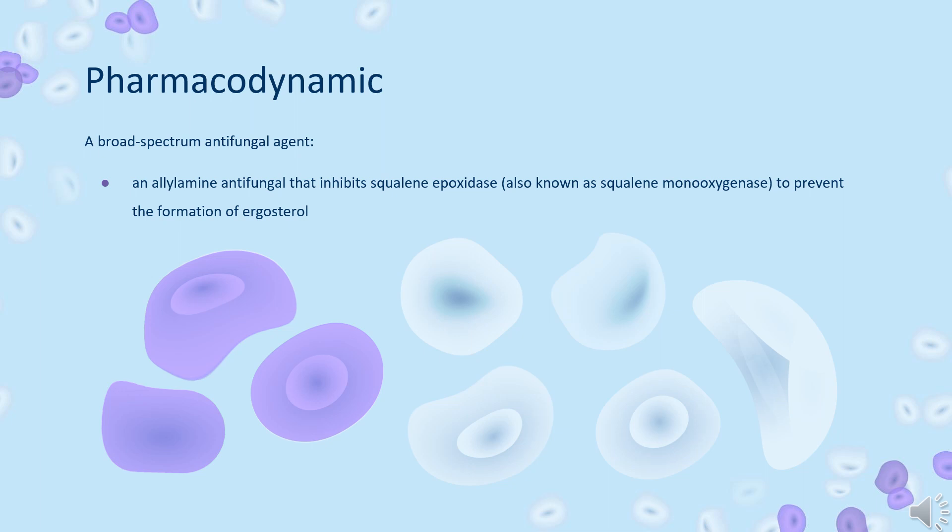Pharmacodynamics: Terbinafine is an allylamine antifungal that inhibits squalene epoxidase, also known as squalene monooxygenase, to prevent the formation of ergosterol and cause an accumulation of squalene, weakening the cell wall of fungal cells. Terbinafine is distributed into tissues and has a long-term elimination half-life, so the duration of action is long. Overdose with terbinafine is rare even above the therapeutic dose, so the therapeutic index is wide. Patients taking oral terbinafine should have liver function tests performed prior to treatment to reduce the risk of liver injury.